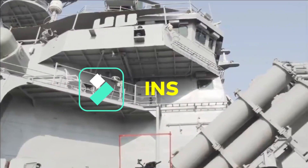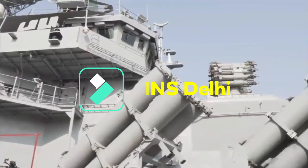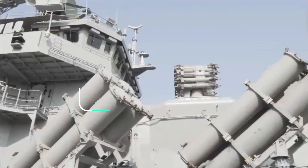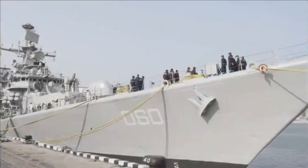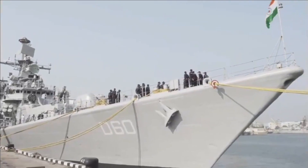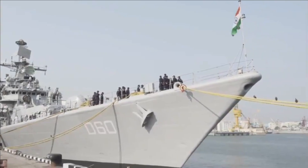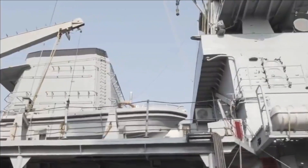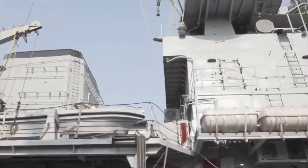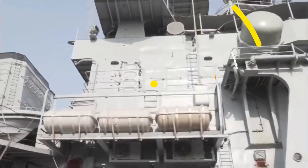The Delhi-class destroyers are the guided missile destroyers of the Indian Navy. Three ships of this class are in active service: INS Delhi, INS Mumbai, and INS Mysore. INS Delhi, along with Nilgiri-class frigates, will form the battle group for INS Vikrant to be commissioned in August. The three Delhi-class guided missile destroyers would be rebased in Visakhapatnam from Western Command. INS Mysore is also undergoing refit as of now.